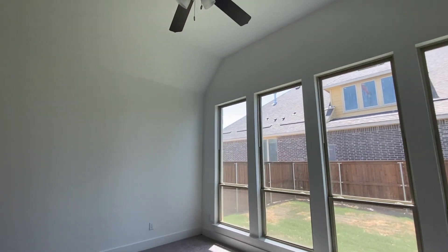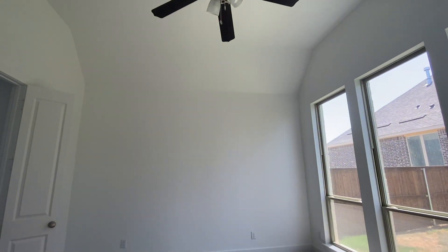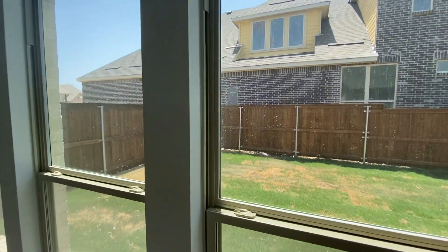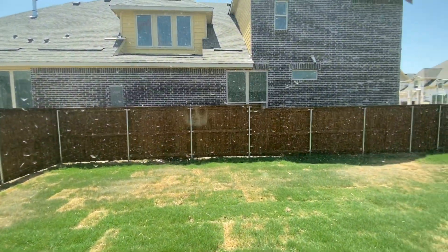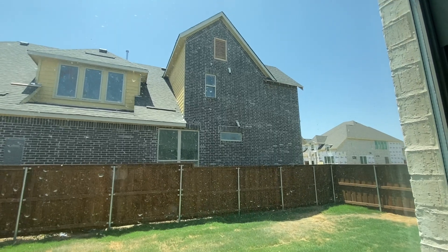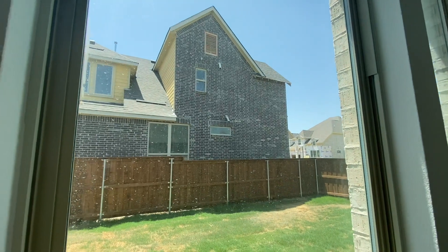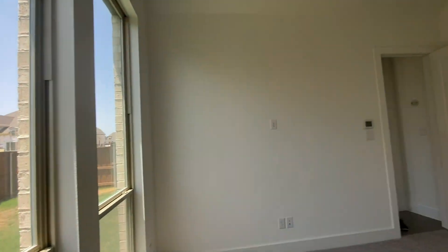This is the master bedroom — I took my shoes off. You have this fan up here, great natural light, and then your fence has been done and the grass is in. The windows are a bit dirty — they'll come back and clean that. And then this house next door: before they could get the fence up, they had to finish bricking. The construction manager was really on them for getting that bricking done, which has been done, and that'll be painted.